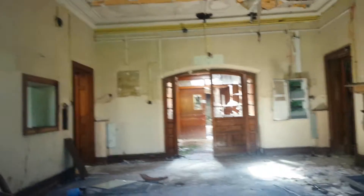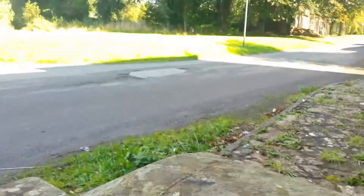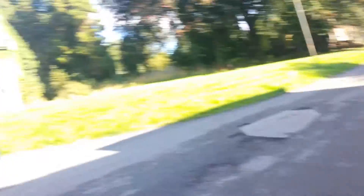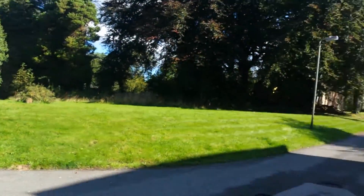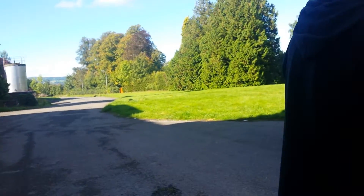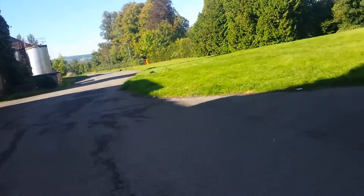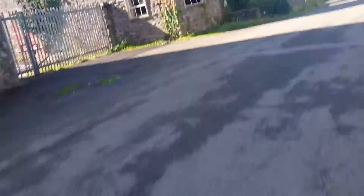There's electrical wires and stuff. There's the old chapel that used to be part of it. Can we drive back a bit and look at it? I just want to look around and see what's in that window.